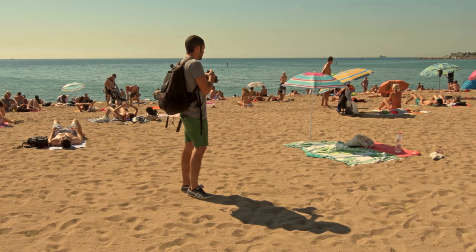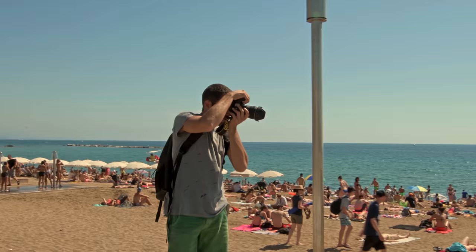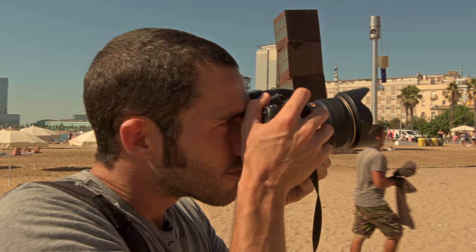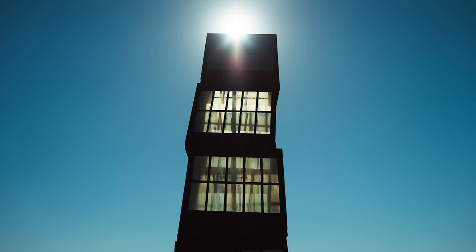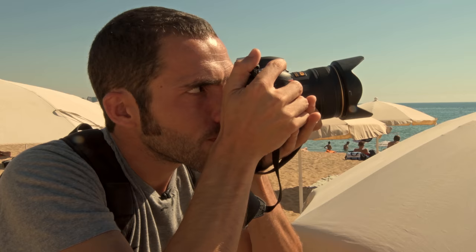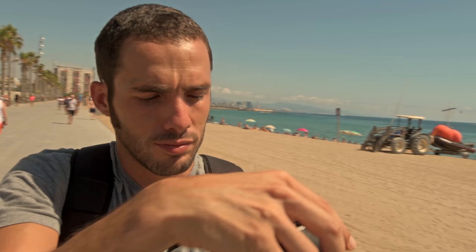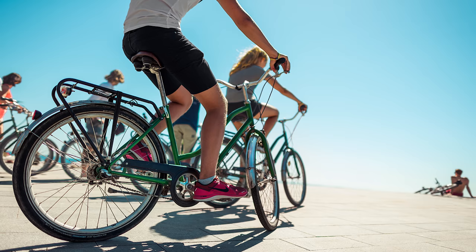Barceloneta is not a typical beach because it mixes the classical summer beach sensation with a crowded Barcelona. The 24mm was perfect at Barcelona Beach because it's an amazing wide lens that allows you to capture all the ambient, all the atmosphere of the environment, and it gives you no distortion and it's really, really sharp.